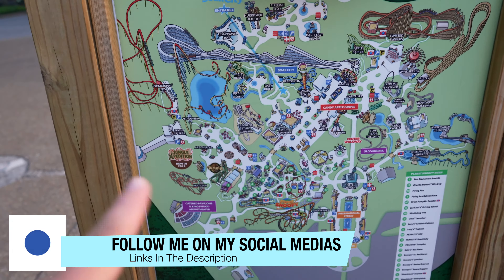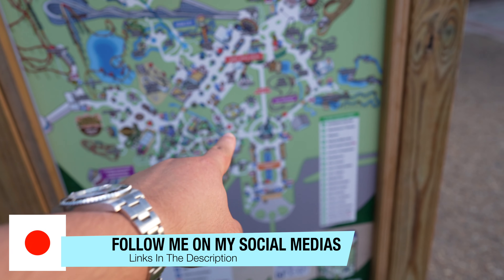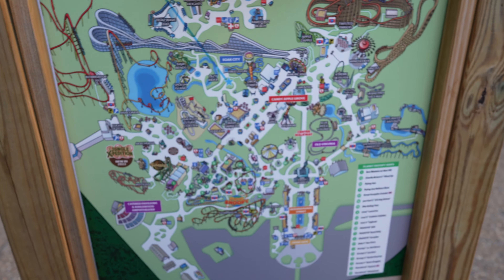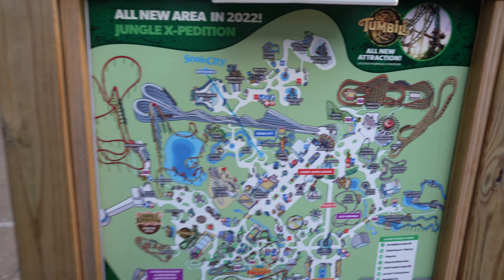We stop real quick and take a look at the map, because with the new Jungle Expedition area this year, we're going to have a new scare zone in that area, as well as a new scare zone in the Sadentir walkway, which we'll talk about when we get there.